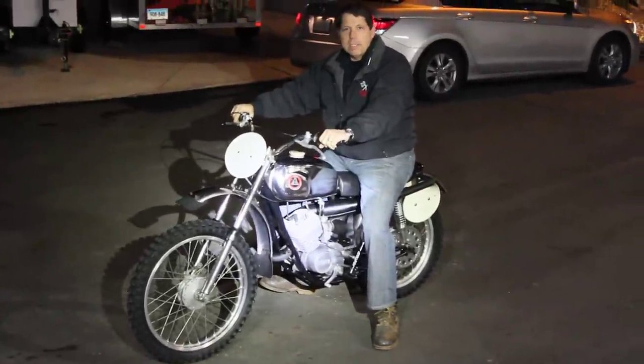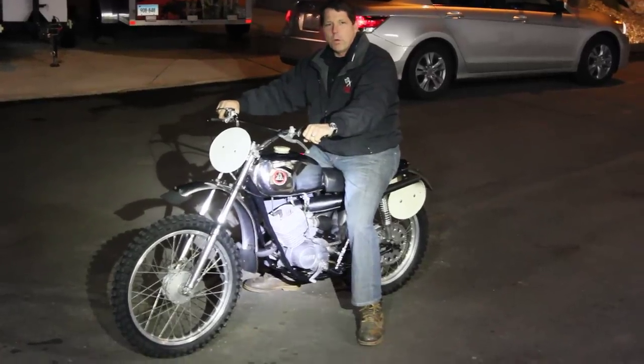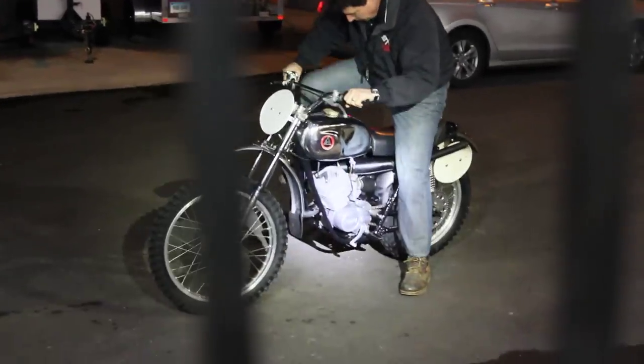This particular bike here is a 1973, making it 43 years old, and it runs mint.